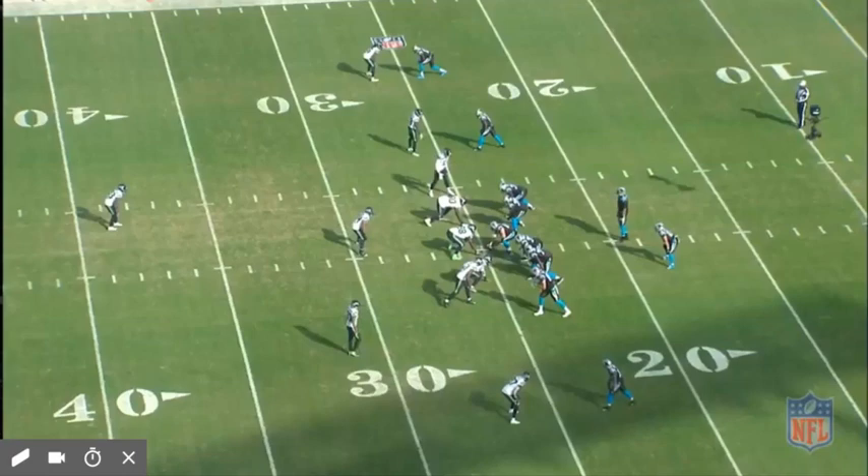Today we're going to look at Trey Flowers, a guy I've been hearing quite a bit about, so I wanted to dive into the film. Trey Flowers from the Seattle Seahawks — one of the big, long corners that everybody in the NFL is always looking for, and that Seattle seems to have a knack for finding.